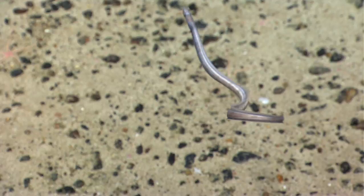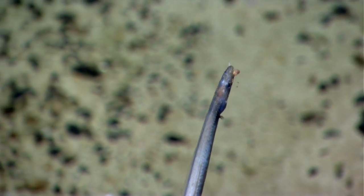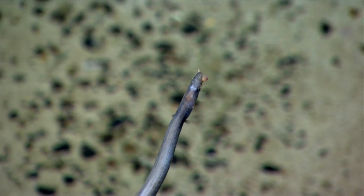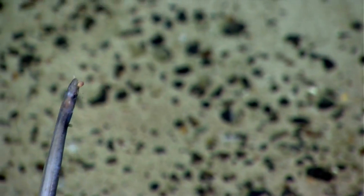Now this looks like some sort of eel, and it's got something in its mouth. Yeah, he's holding something — it's a crustacean of some kind that it's got in its mouth.